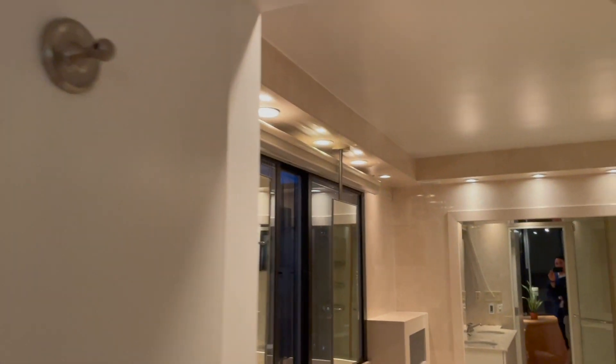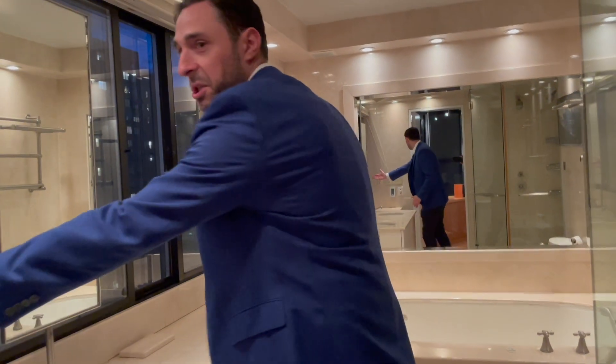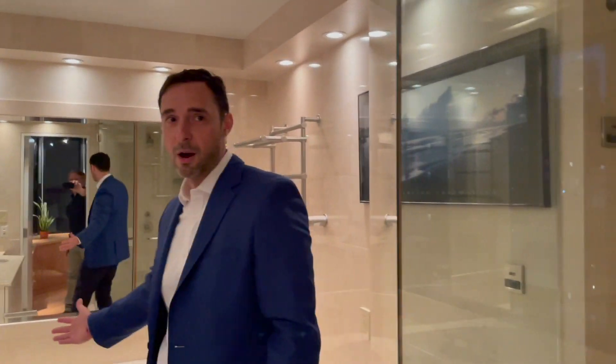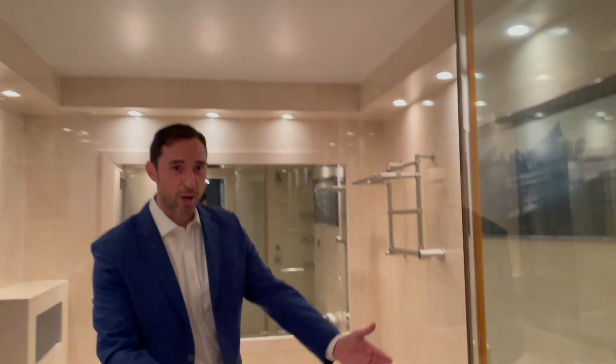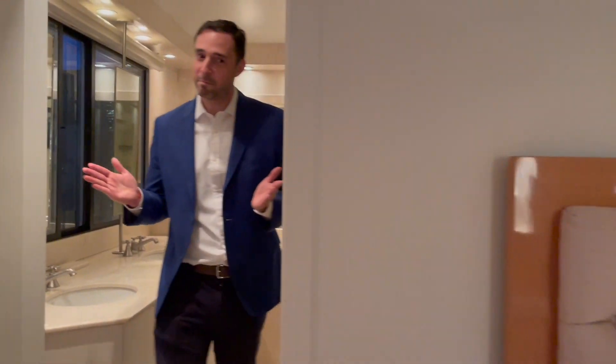As you go into the master bathroom, you can see incredible views right out. You have a big Roman tub, beautiful shower, and a steam room. It doesn't get any better than this.